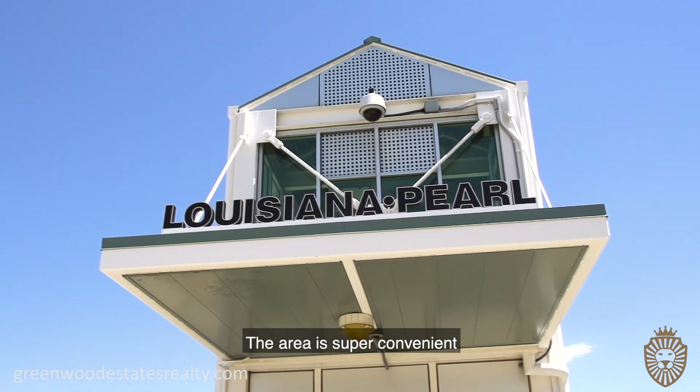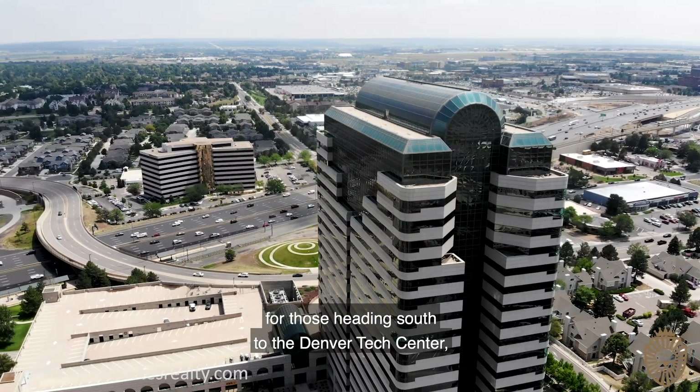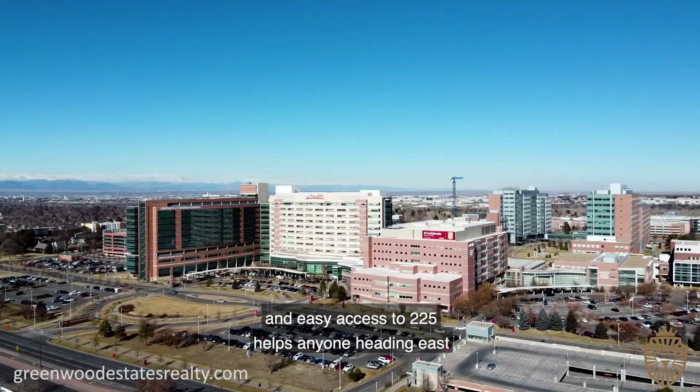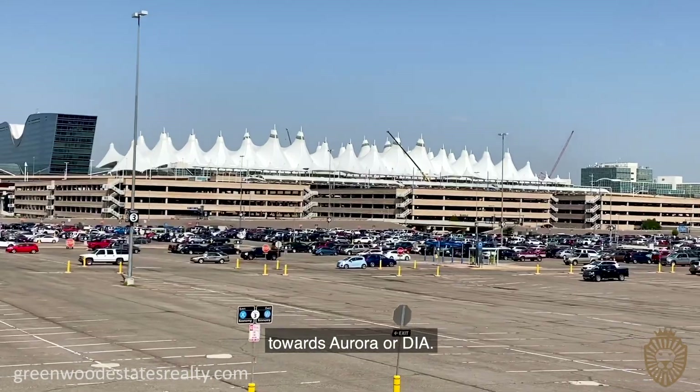The area is super convenient for those heading south to the Denver Tech Center, and easy access to 225 helps anyone heading east towards Aurora or DIA.